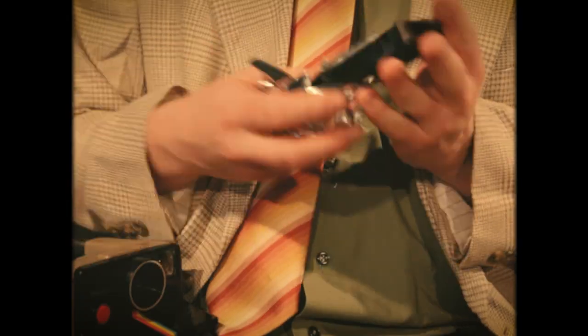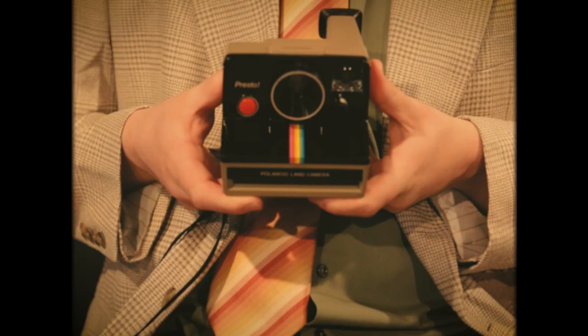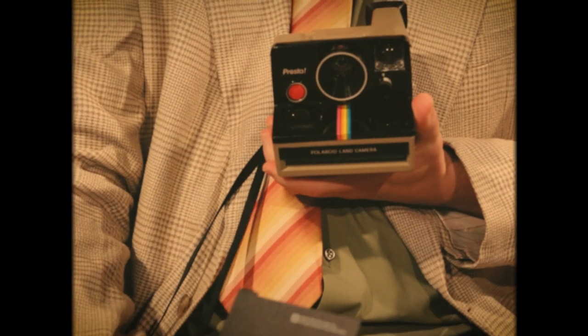All you need to do to get going is to open up your film door, slide the cartridge in, close it back, and you're ready to shoot. Once you've got it loaded up, it's as easy as that.